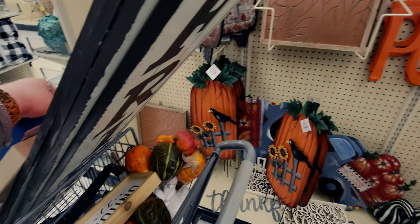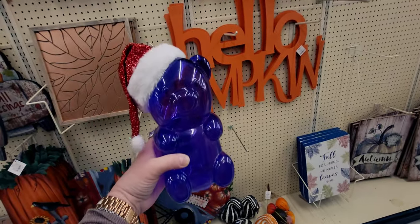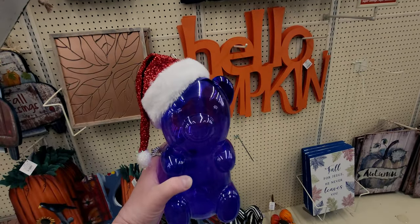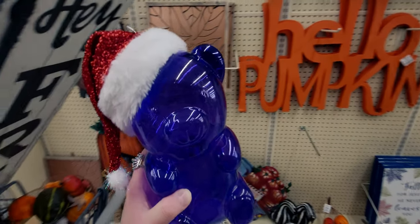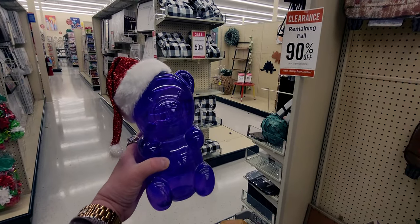I think I'm going to get this bear. The Christmas section is 50% off. He looks like a big gummy bear and he's an ornament, you guys. He's $9.99, so he'll be $5. Isn't he so cute? They come in different colors too, like yellow. I'm going to find the rest of him — he was on a random shelf. He looks like a big gummy bear, he's so cute.